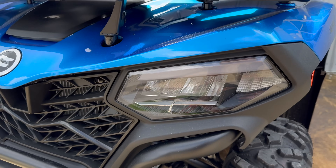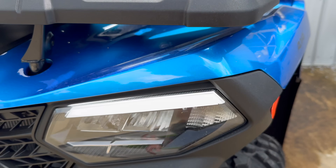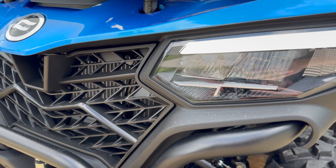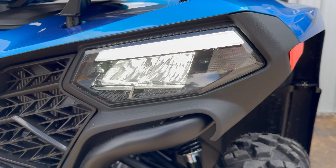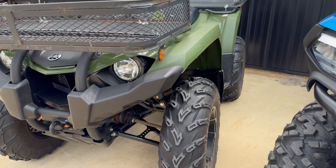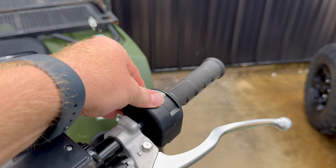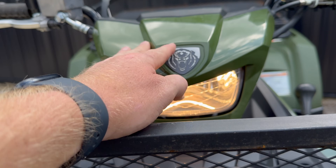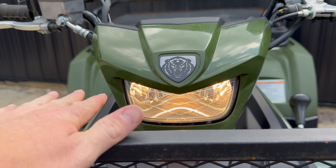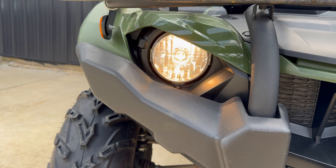Shifting into differences the CF Moto has over the Yamaha — this one has LED headlights and an LED accent light as well when you turn the lights on, which is pretty nice. On the Yamaha, it does have a center-mounted headlight, which is nice to have, but it is not LED. Neither are the headlights on the Yamaha LED.